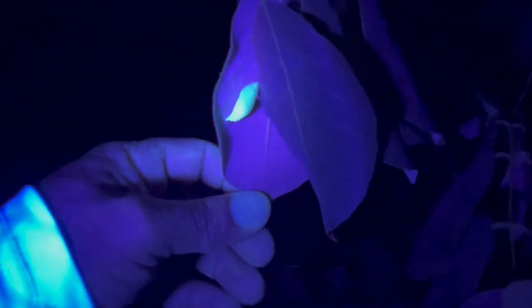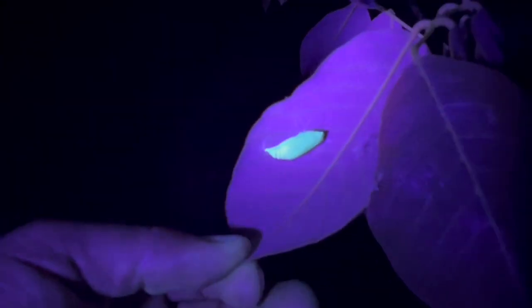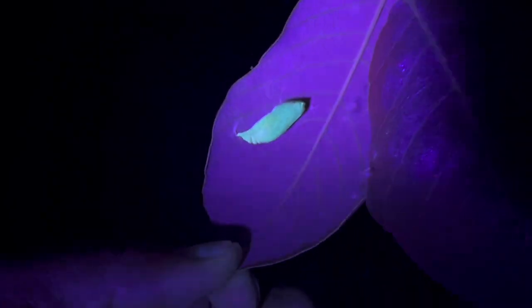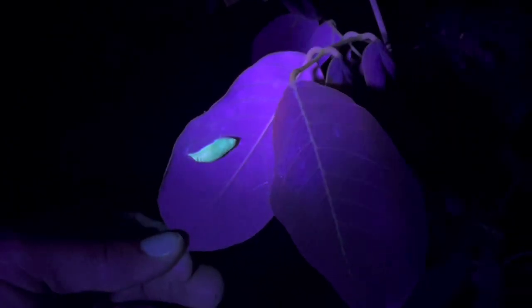Oh, you know what that is? Ricky found something — show us what you found, buddy. It glows in the dark, guys — it's a glow-in-the-dark chrysalis! This is Polygonus leo, the hammock skipper. Even the chrysalis glows, guys — that's awesome! Black lighting is so cool, you can find stuff really easily. From a mile away you can see how that thing lights up green.